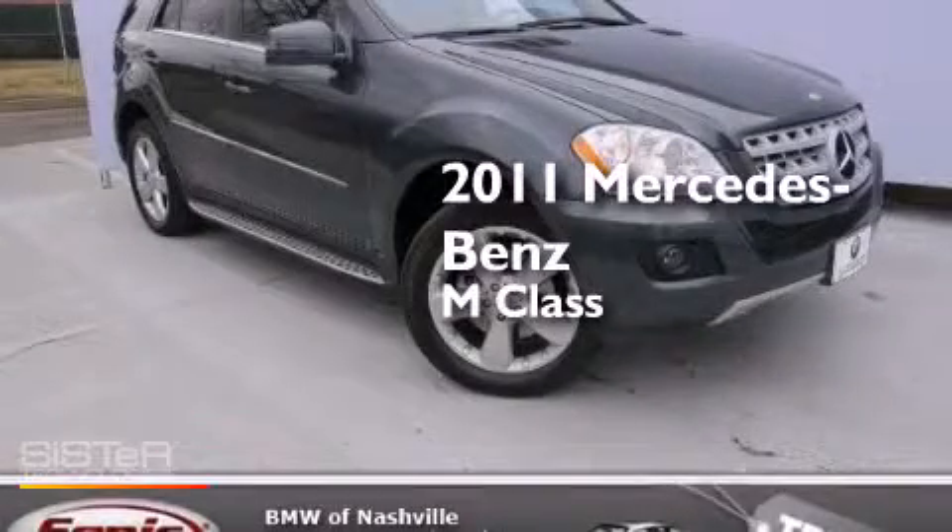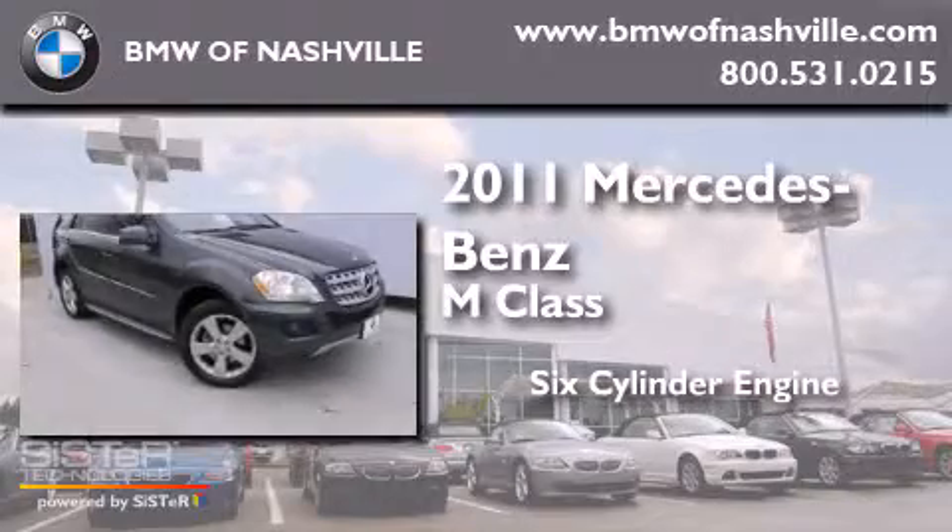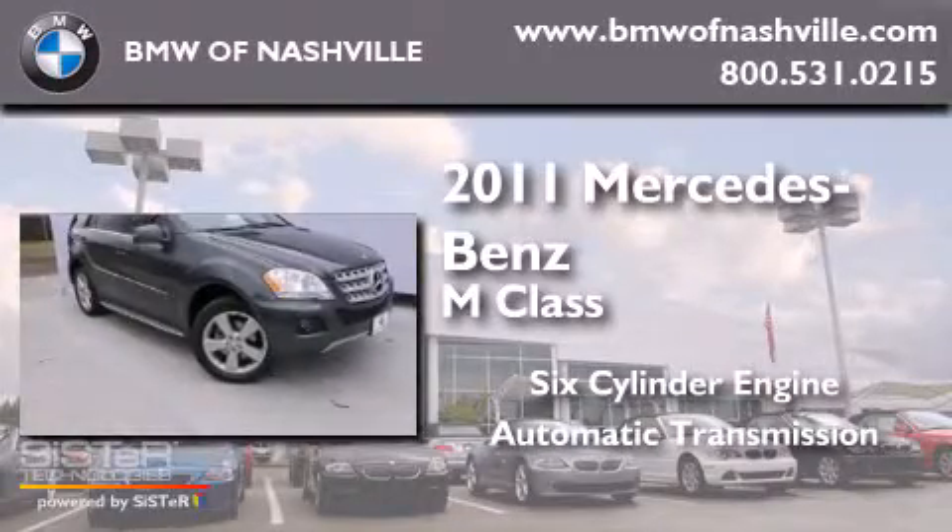This is a 2011 Mercedes-Benz M-Class. It features a six-cylinder engine and an automatic transmission.